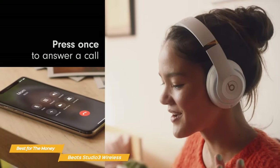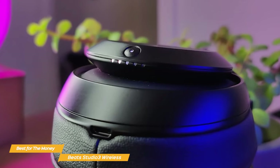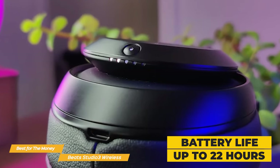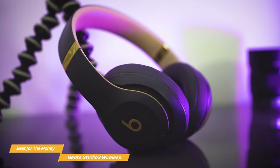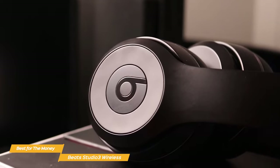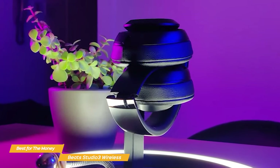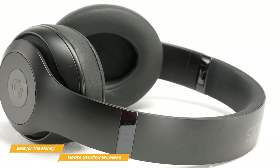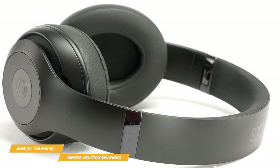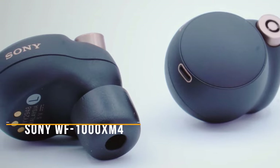The headphones also have a built-in microphone and controls, so you can take calls, skip tracks, and adjust volume without reaching for your phone. The Beats Studio 3 Wireless headphones have a long battery life of up to 22 hours. They feature a stylish design and a lightweight build that makes them comfortable to wear for an extended period of time. They come in a variety of colors to match your personal style, and the classic Beats logo on the side of the headphones is a distinctive touch. If you're looking for a stylish and comfortable headphone with great sound quality and a long battery life, these headphones are definitely worth checking out. The bass-heavy sound signature might not be for everyone, but with features like noise cancellation, built-in microphones and controls, and a long battery life, these headphones are a solid all-around package.